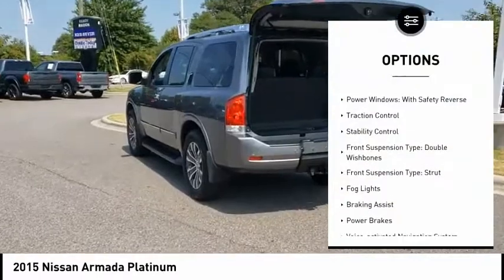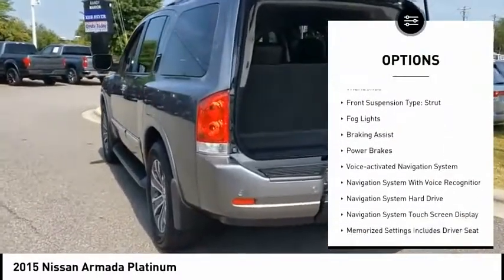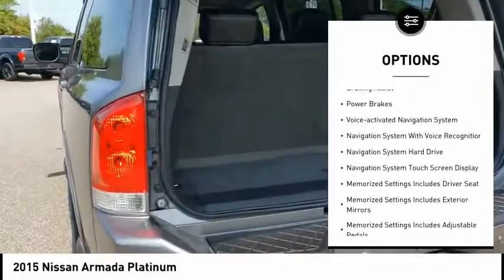Air suspension, rear. Power windows with safety reverse. Traction control. Stability control.